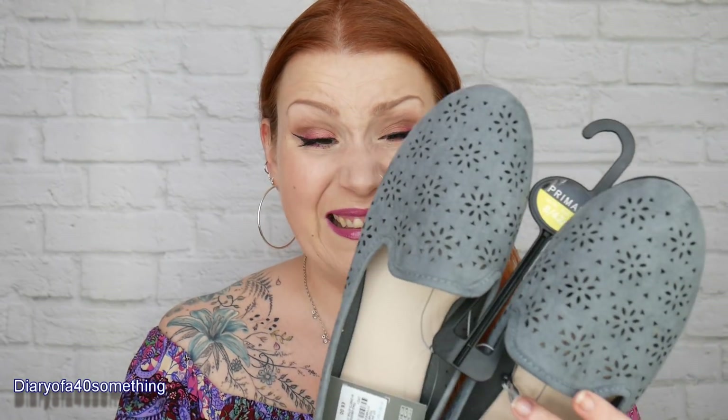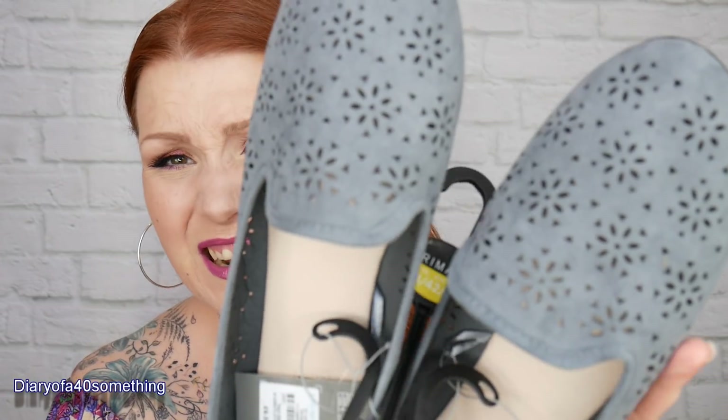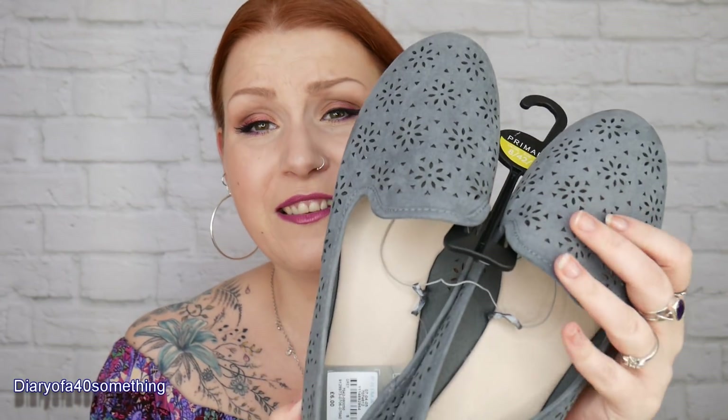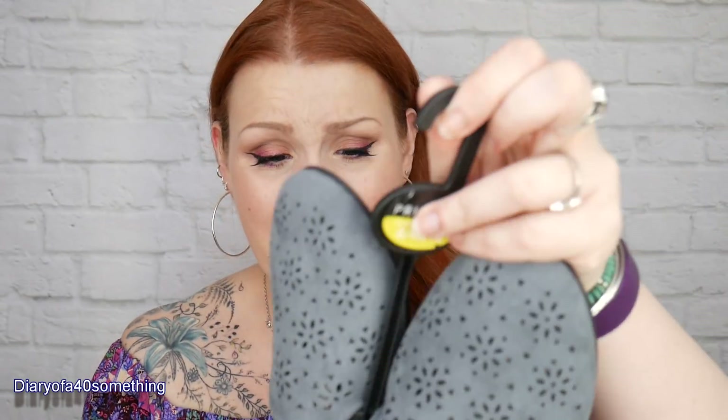Next are some shoes. I wanted grey shoes and I don't own many slip-on shoes - I have a lot of those lace-up slipper-style shoes. I wanted some simple slip-ons. I'm a size 8 UK and these cost £6. They're really nice to wear with skinny jeans or trousers. I tried them on and they are really really comfy - £6, that's a bargain!